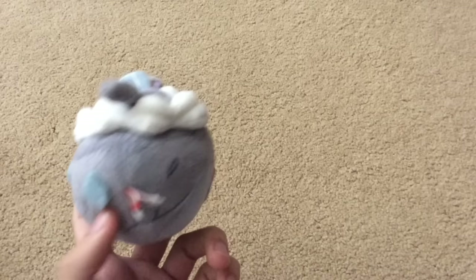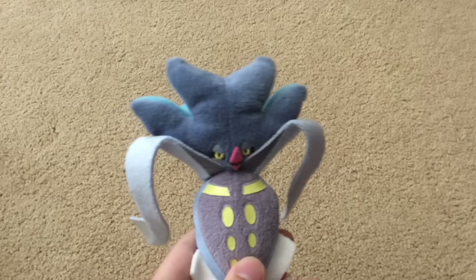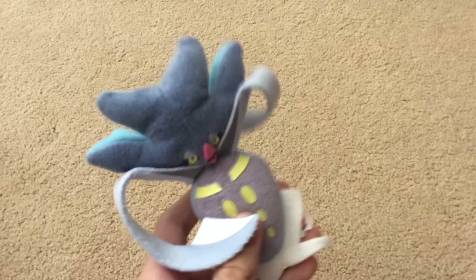The only good thing about Carving is it can summon Sableye in Gen 7 in those battles. Here is Malamar — probably the most evil Pokémon out there, even giving Mewtwo and Hypno a run for their money. I believe Malamar is the most evil Pokémon and I love it.